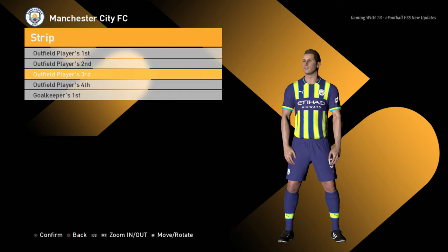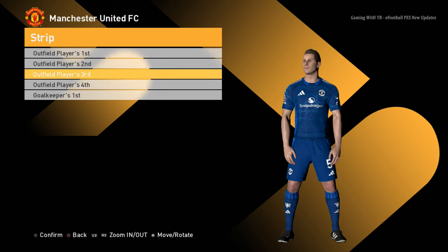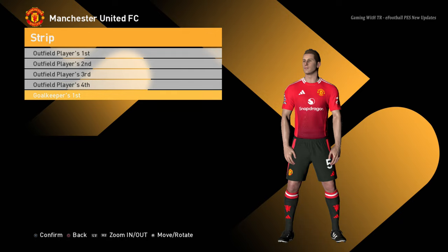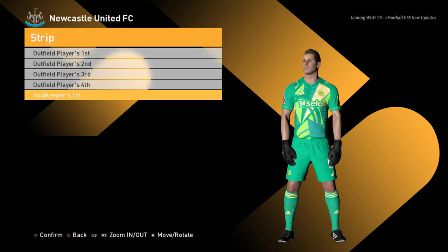Manchester City home jersey, away jersey, third jersey, and the goalkeeper jersey. Manchester United home jersey, away jersey, third jersey — and I think there is a fourth jersey — and the goalkeeper jersey. Newcastle home jersey, away jersey, third jersey, and the goalkeeper jersey.